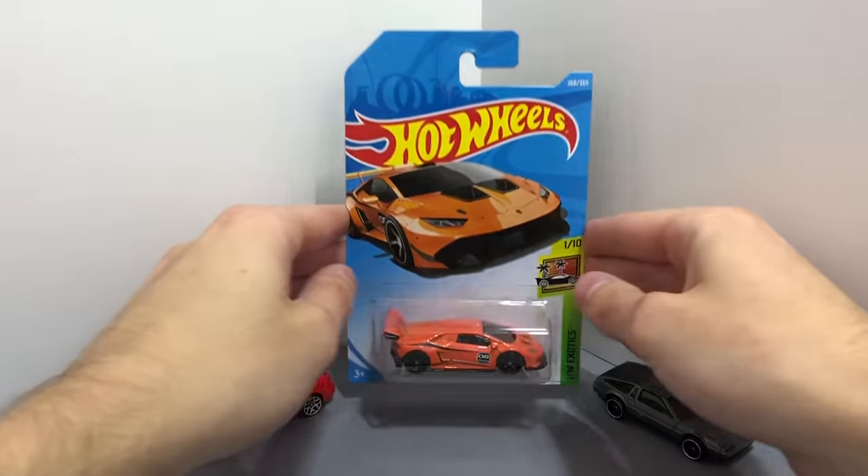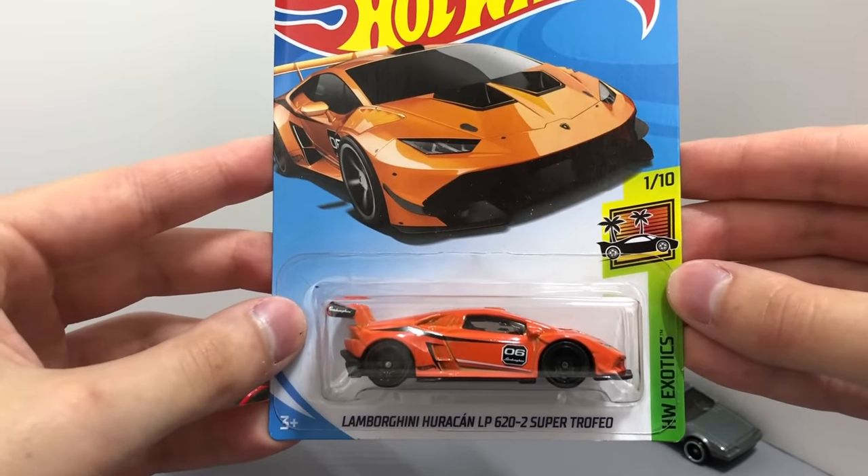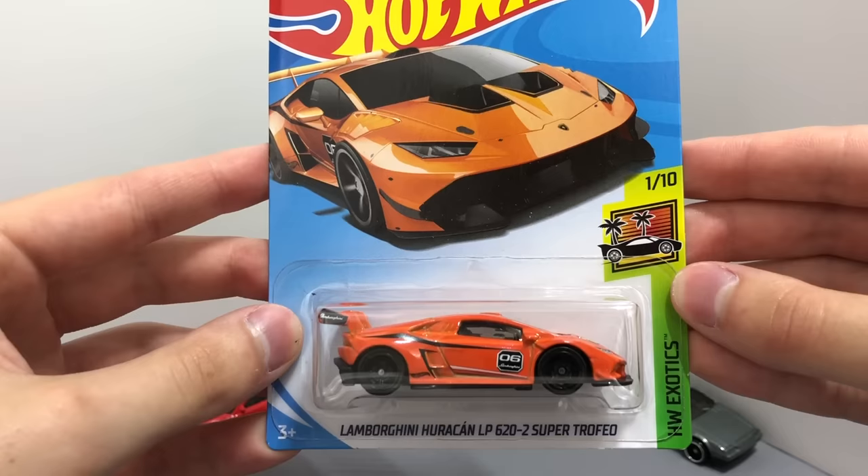One of my favorite new Hot Wheels exotic models, this is the orange variation of the Lamborghini Huracan LP620-2 Super Trofeo.